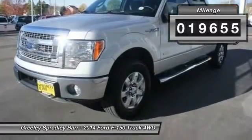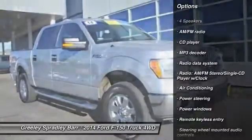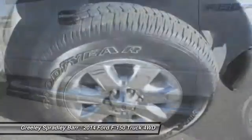Here are some of this vehicle's great options: traction control, dual airbags, power steering, air conditioning, four-wheel disc brakes, center armrest, fog lights, security system, power windows, CD player.